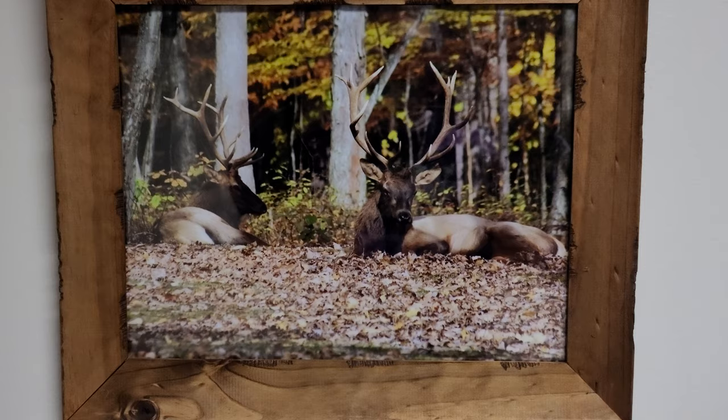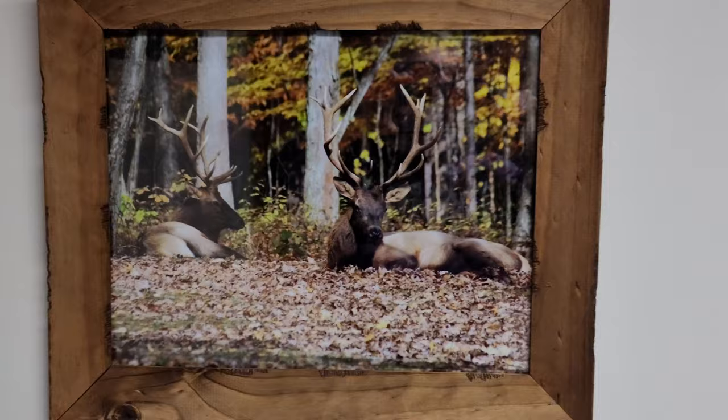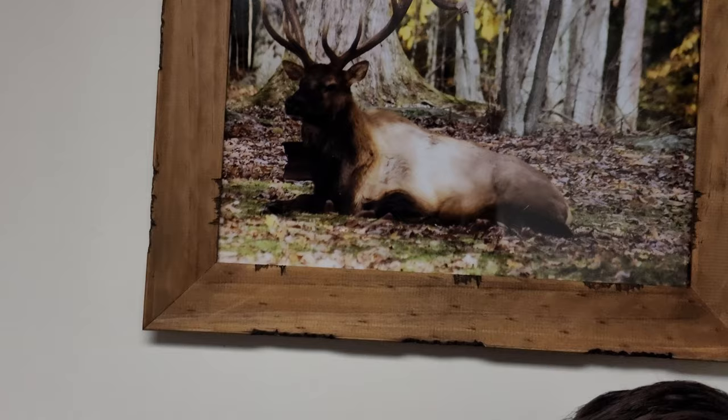Hey Doug. This double-crazy elk that looks like a beer commercial was actually taken in Benezette, Pennsylvania, which is way north. Maybe sometime when you come in we can go up there. And this guy decided to hang out by himself.